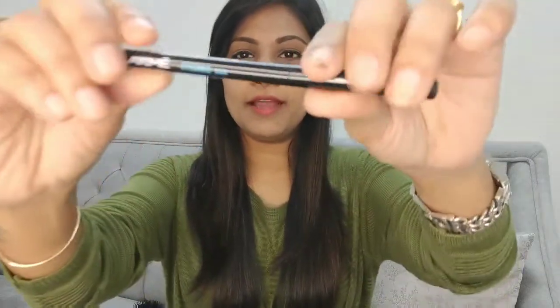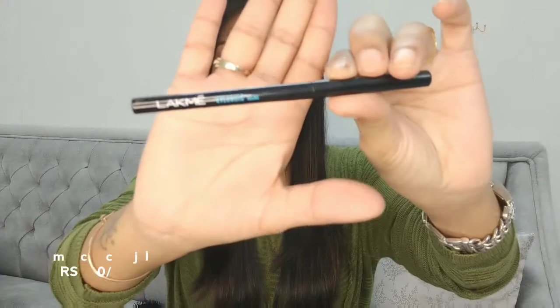The next product is the Kajal by Lakme — the iconic Kajal by Lakme. It's a very famous product and is absolutely worth the hype. It's priced at rupees 180. It's really black — jet black. It's super smooth, super waterproof, and stays for four to five hours. It's an amazing product to try.